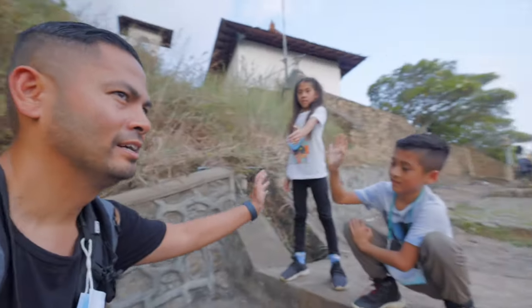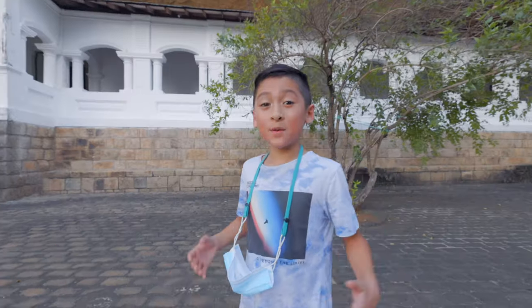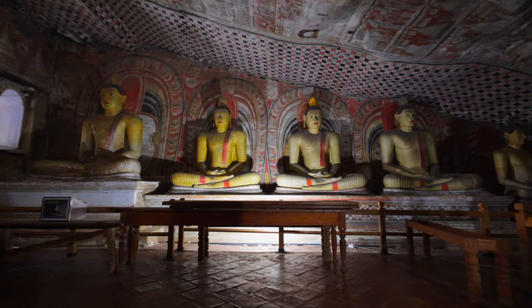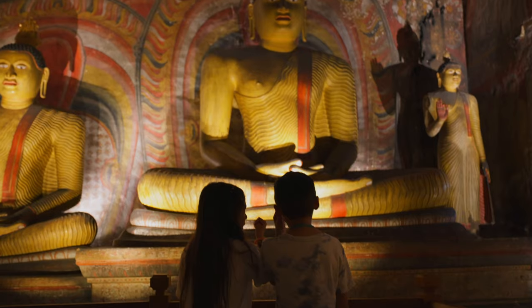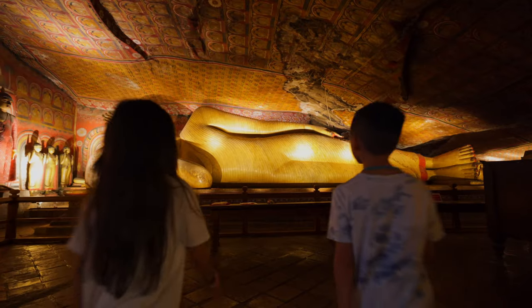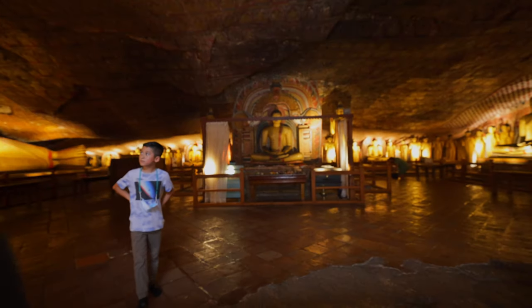That's about 700 feet — good job, look at that view! So we made it here at the Dambulla cave temple. It is the largest and best preserved rock cave temple in Sri Lanka, with a height of 600 feet, included five caves and 157 statues of Buddha, all dating back to the first century BC. That was so beautiful. Now I know why it's a World Heritage Site.